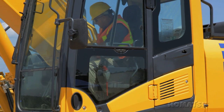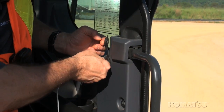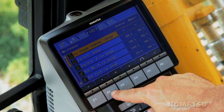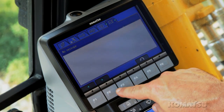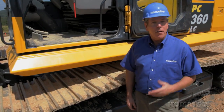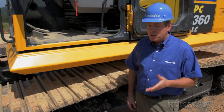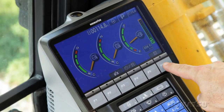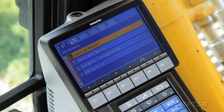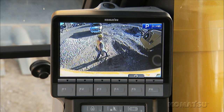The cab's sound system has a new auxiliary jack for MP3 devices. We've also enhanced the new large monitor panel for better machine control and increased the resolution to make it easier to read. Access to operational records like fuel consumption and utilization is fast and easy. And by using the eco-guidance system, you can reduce fuel consumption even further. Standard rear-view monitoring is visible right through the monitor panel.